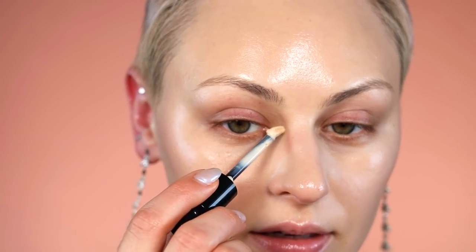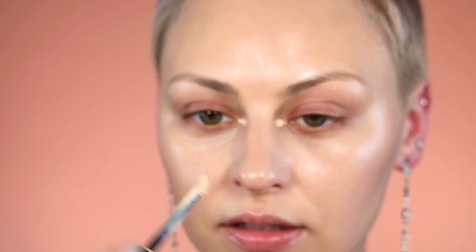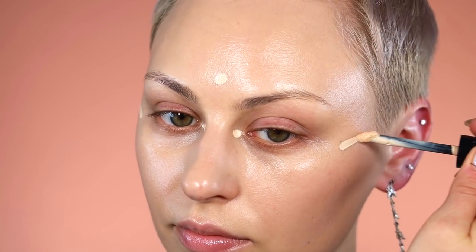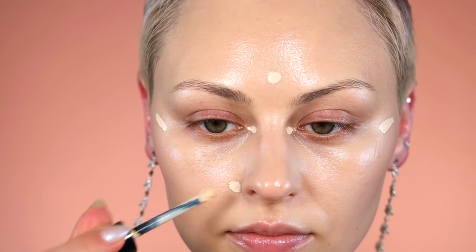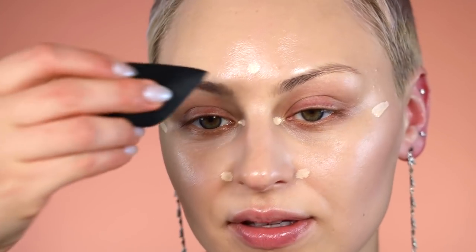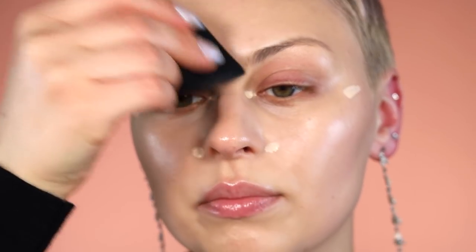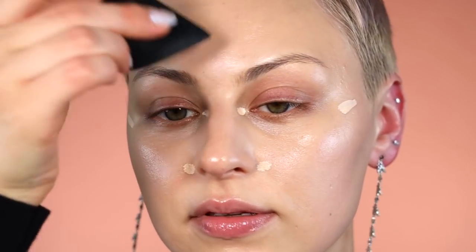Now I know I only need a very tiny amount to highlight. So I'm going to go in with 105 — ooh, yeah, that's very vanilla. I'm going to pop a little bit of that in here. And then I'm going to use that same sponge. Looks like we're doing a full glam base today. I haven't done this in a long time.